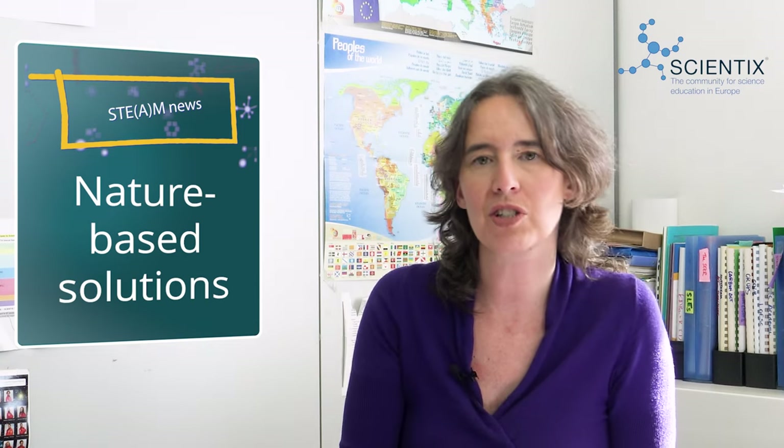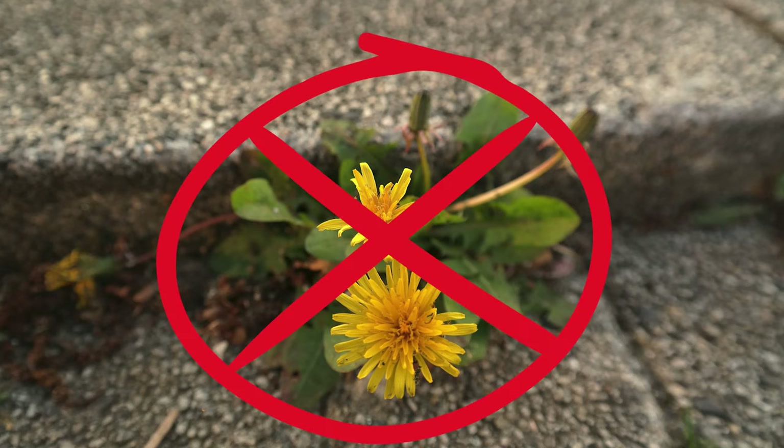Nature-based solutions bring nature into education to help students feel connected to nature, learn valuable skills for the future, and become environmentally conscious citizens of tomorrow. Sadly, school environments are very much concrete jungles without so much as a seedling. This not only impacts students' environmental knowledge, but also their health, as schools are not prepared to deal with extreme heat, heavy rainfall, or urban pollution.